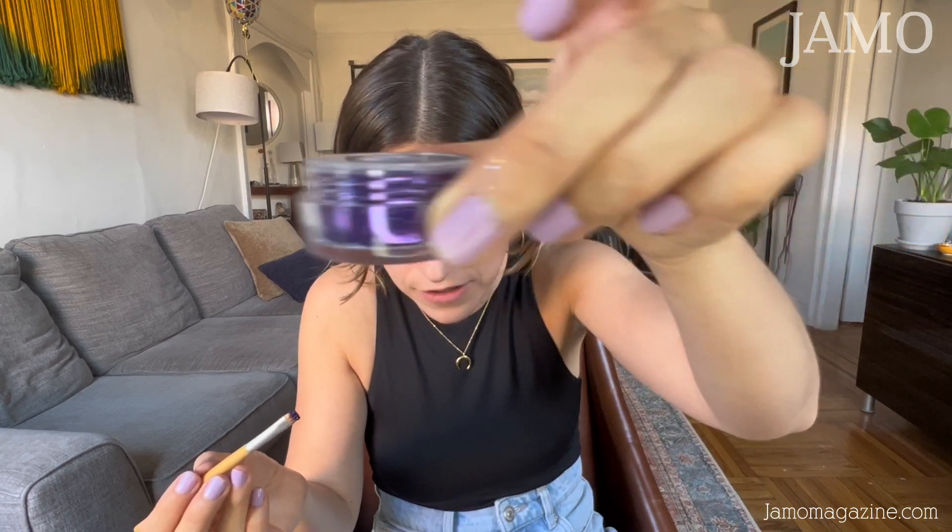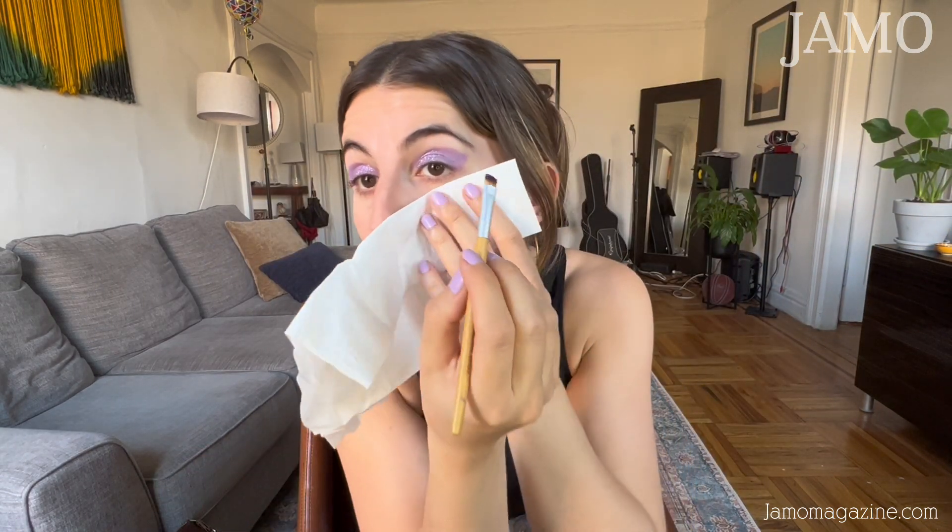Glitter is one of those things that stays on you forever, so it's so much fun for a night out just to spice up your outfit. It makes you feel festive, especially if you're doing a show. I now have the insides of my eyes all glitterified. I'm going to do the same thing on the outside to put in some of that darker color. Here comes the dark one.